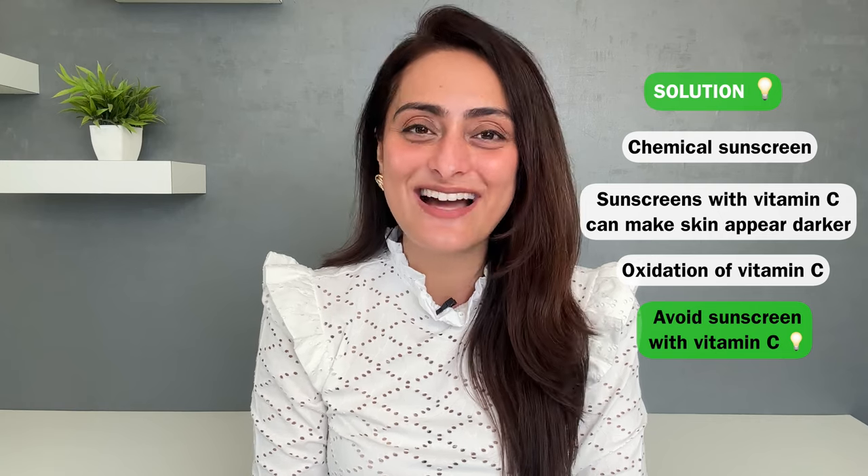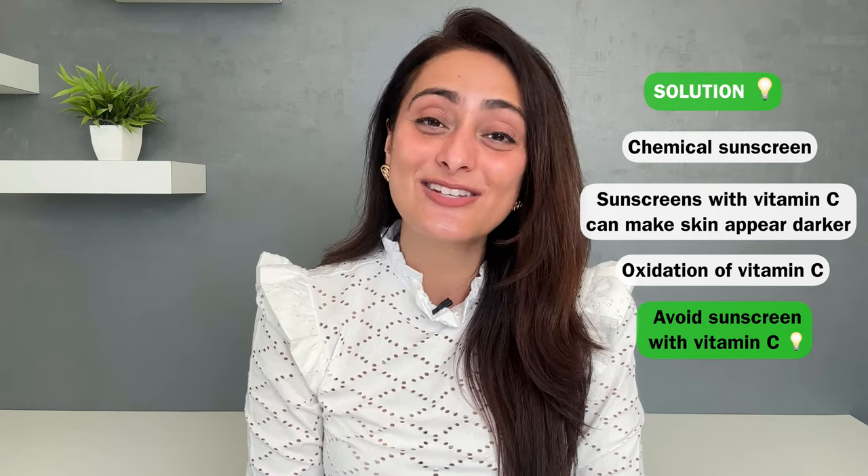But sunscreens do not make your skin darker. You can go ahead and use a sunscreen — you just need to find the right one for you.